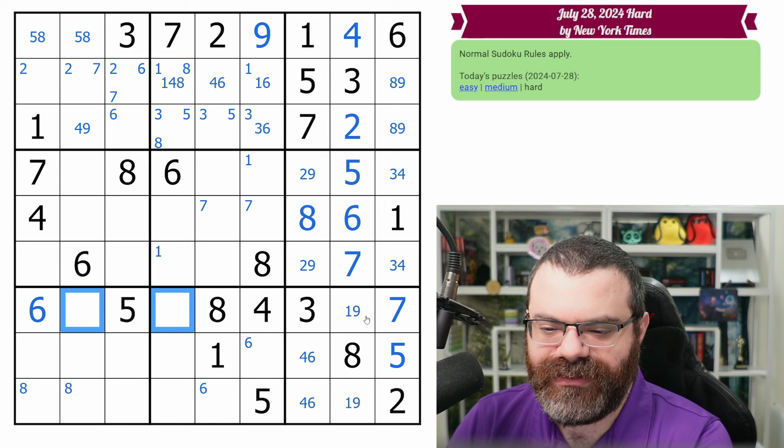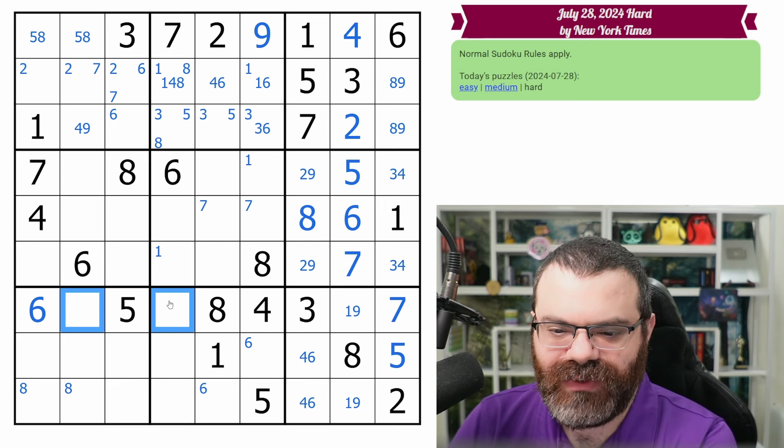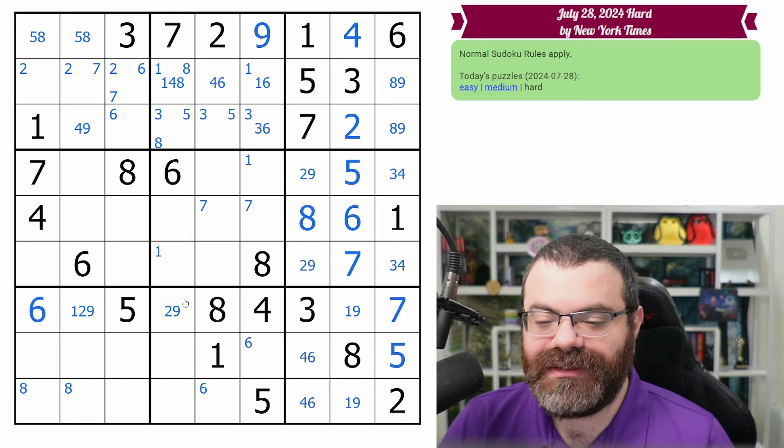I want to look at this row now because it's down to three digits. We need obviously the 1, 9 — and it looks like the 2. So we need 1, 2, 9. I see that this can't be one, but that's about it.